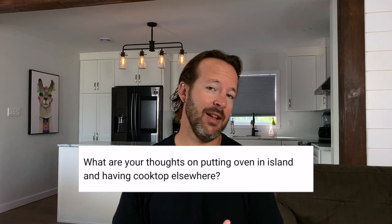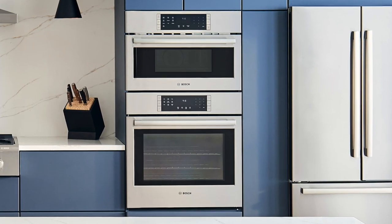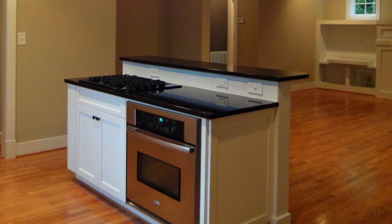What are your thoughts on putting an oven in an island and a cooktop elsewhere? I mean, go for it. If you're going to split the range into a cooktop and an oven, my personal preference is a wall oven — that's the most accessible way to use an oven, at the right height where you can put things in and pull things out without having to bend over. If you're transitioning from a one-appliance range to a cooktop and wall oven, putting that oven in a base cabinet — whether it's in an island or not — might be defeating the purpose of having a wall oven.